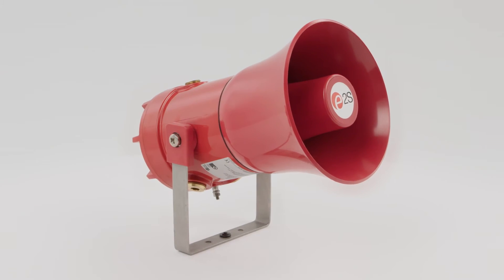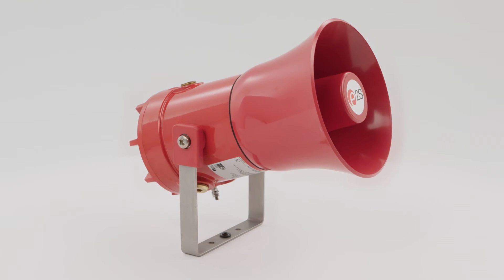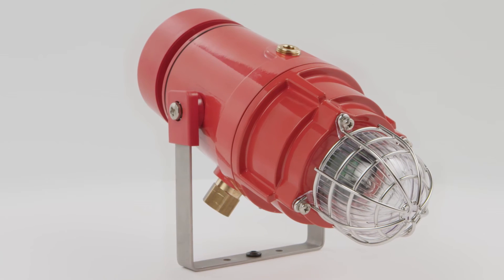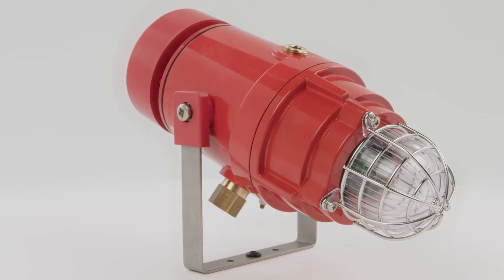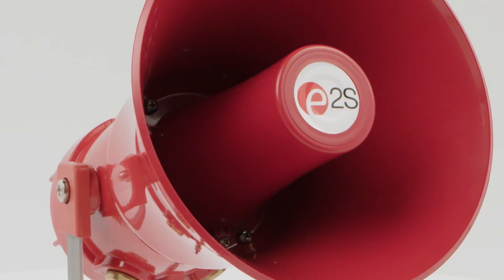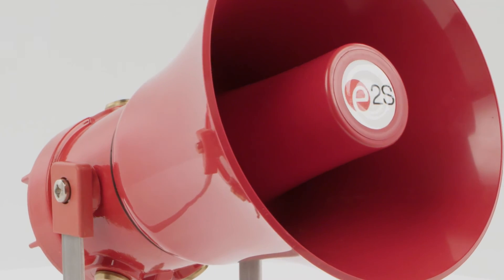The D1X alarm horns are UL approved for public mode fire alarm use, and the D1X C1 and D1X C2 combination units for private and public mode. The D1X PA loudspeakers are available in 15 and 25 watt versions.